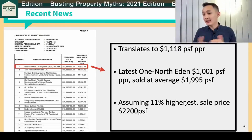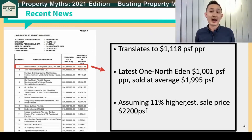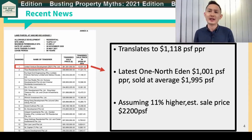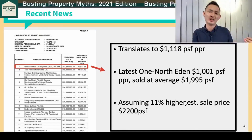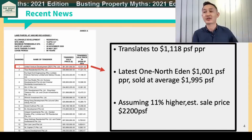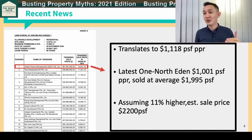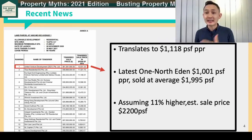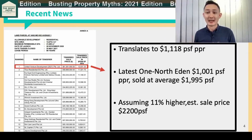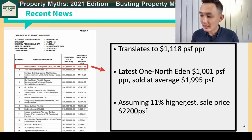Their land bank is dwindling significantly, which is why most of them are out in the market. And another thing — it's not Chinese developers coming in and bidding up the price of the land, which is not what we see. These are our own Singapore developers that are in the market, and they are the ones winning the bids.